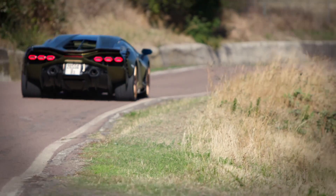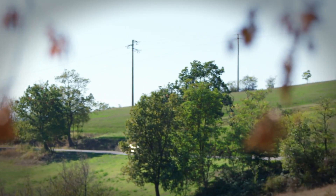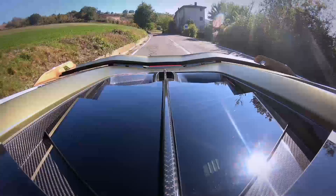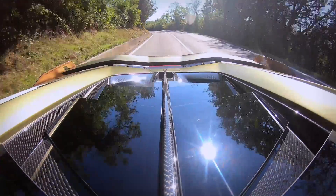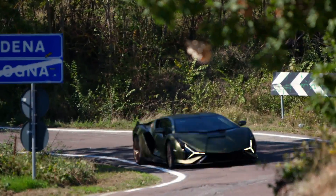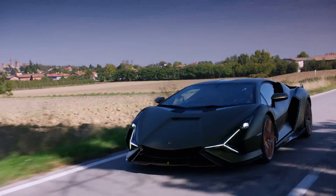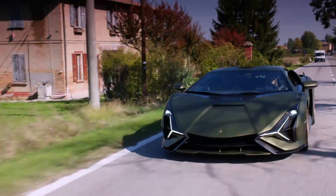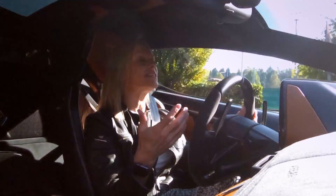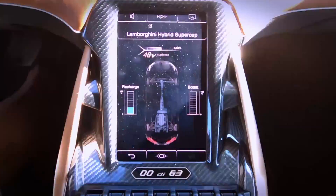The Sian is based on the Lambo Aventador SVJ, which is a mere 500,000 pounds — so where has all the extra cash gone? Well, for starters the Sian has a bespoke carbon fiber body and paint scheme, but mainly it's because of the hybrid bit I mentioned earlier. The electricity the Sian uses comes from a super capacitor. In very simple terms, these can store a small amount of energy which can then be released very quickly. They're expensive, but they do have big advantages — super capacitors charge up very quickly, and with this car that happens by pressing the brakes briefly, because there's a regenerative system going on in there.